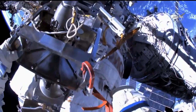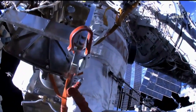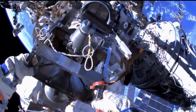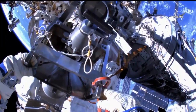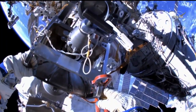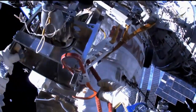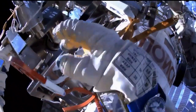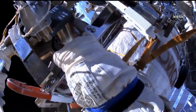Here in Mission Control, the trajectory operations officer reports a good jettisoning of the container that houses the discarded fluid flow regulator unit, removed earlier this morning from the Zarya module.